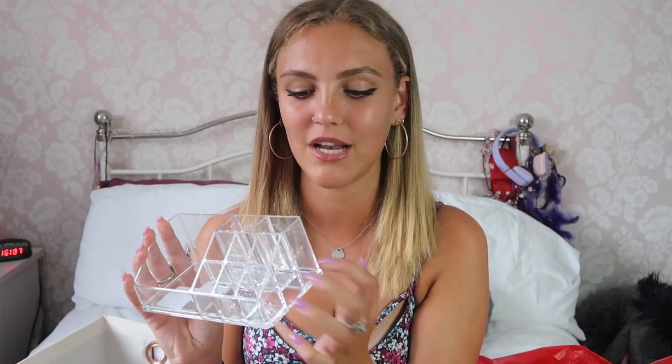Also from TK Maxx is this makeup storage, which was five pounds. My local TK Maxx never has makeup storage and luckily they had this in. I know I have a lot of makeup storage already, but I'm only moving out for a year and I don't want to disrupt my bedroom — I'll leave most of my makeup storage at home and just take the actual makeup. I don't plan on taking my full collection to university anyway, I only wear the same five or six items. It's acrylic and matches everything.